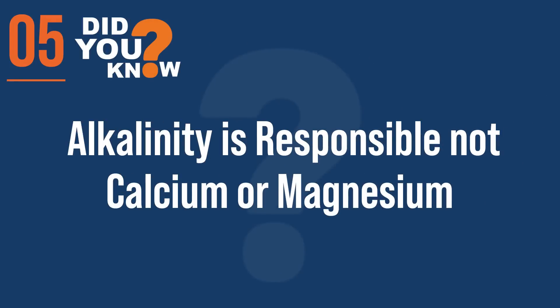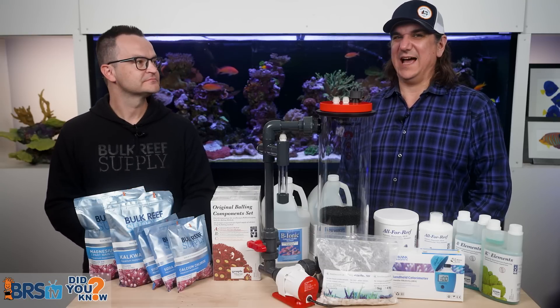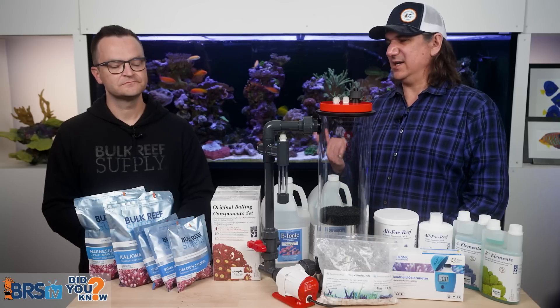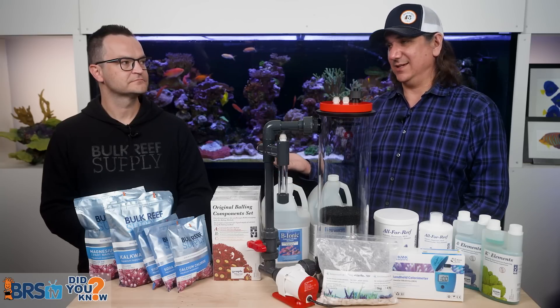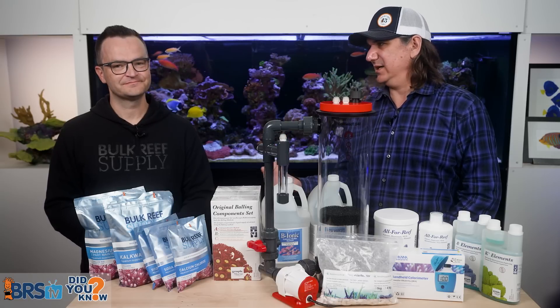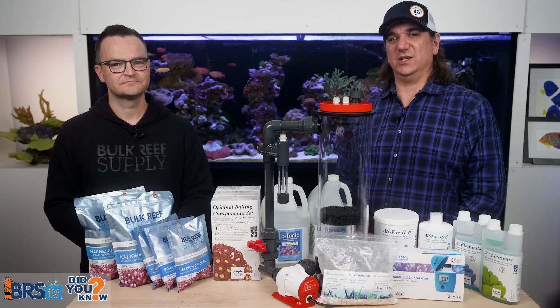Number five: it's probably the alkalinity spurring that growth, not necessarily the calcium and magnesium. There's somewhere between five to seven times as much calcium as alkalinity in the water — alkalinity is fairly scarce and depletes fairly rapidly. That's why we say if you're going to test one thing, let it be alkalinity. You can see alkalinity drop from 9 to 8 dKH in a single day in a robust tank, whereas calcium drops an unmeasurable amount in a single day. When you double the amount of alkalinity, you dramatically increase growth rates as well.